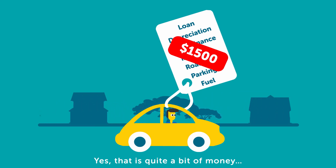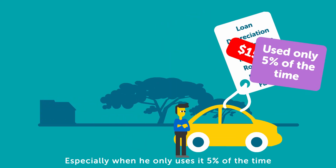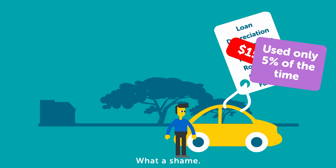Yes, that is quite a bit of money, especially when he only uses it 5% of the time. What a shame!